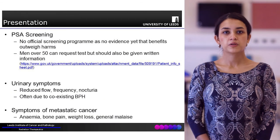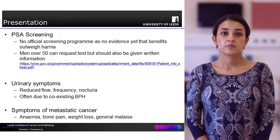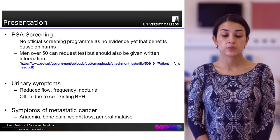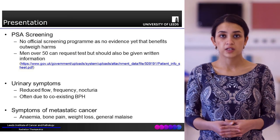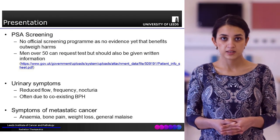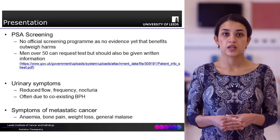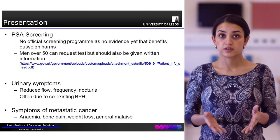Patients can present in a few different ways. One is after PSA screening. It's important to understand that PSA screening is not routine screening for cancer as part of the NHS, because we haven't been able to show that the benefits outweigh the risks of harm.